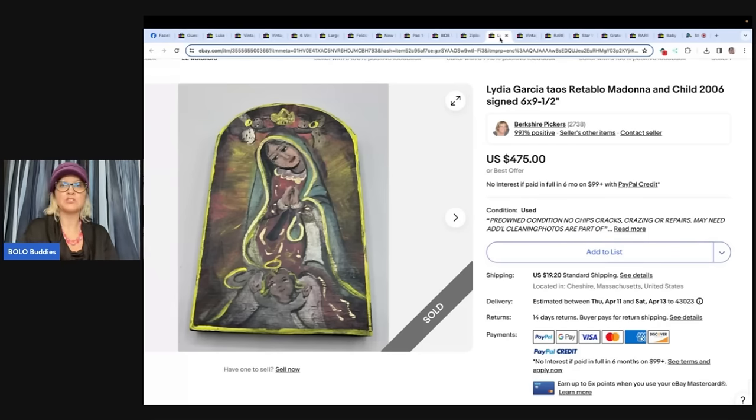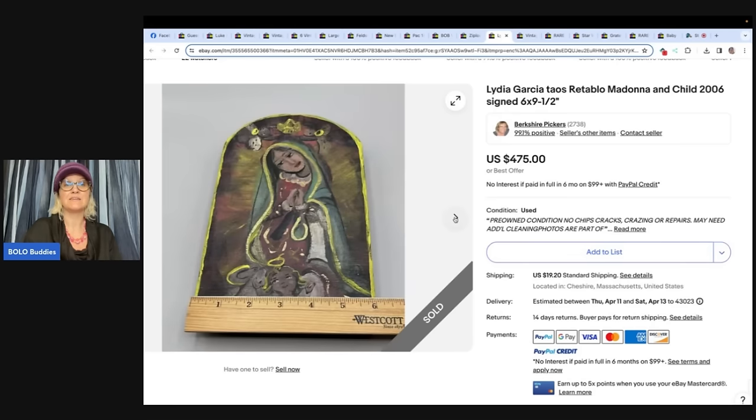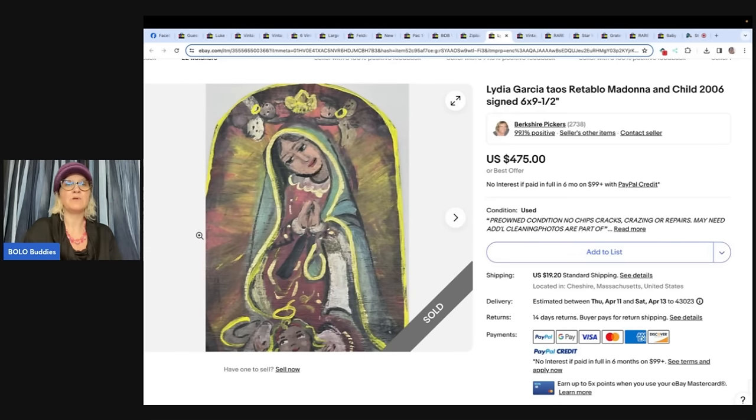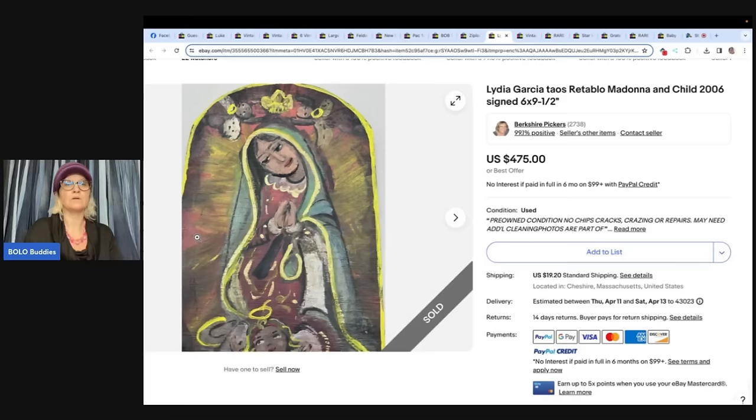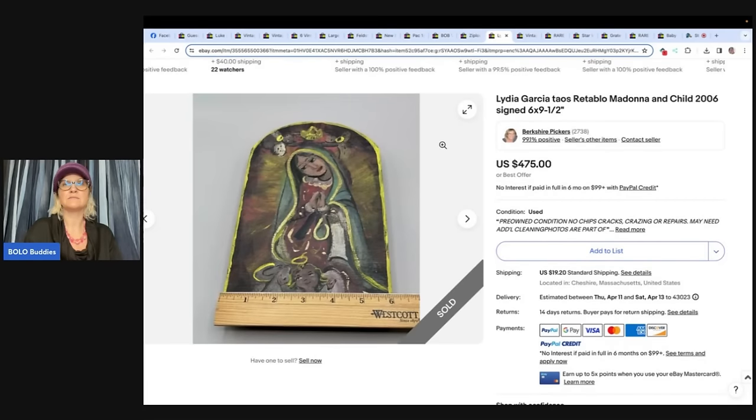Also from Berkshire Pickers: Lydia Garcia Taos — a Madonna and Child 2006, signed. Paid $82 on an online auction, sold on eBay overnight for $475. This is an example of paying up but knowing your product has value. It's not very big — six by nine inches.